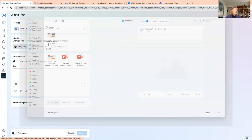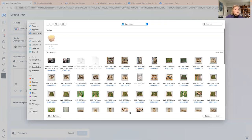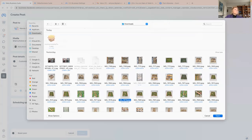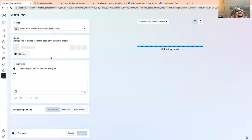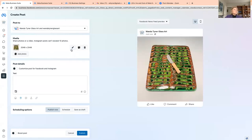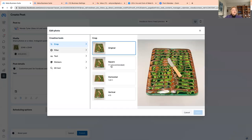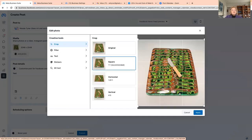Now I'll add a photo. You get your picture and you can edit it — if it's not square and you want it to be, you can go in and adjust it, make it horizontal or vertical so that Instagram is happy.